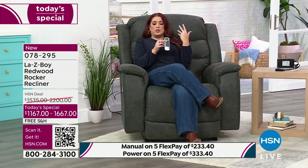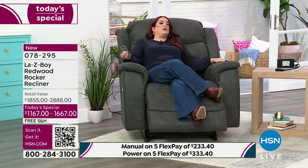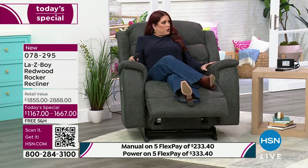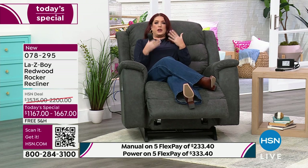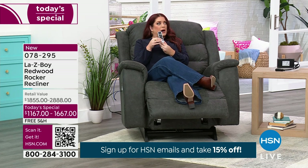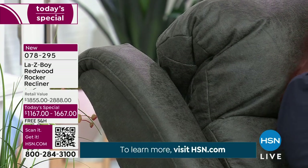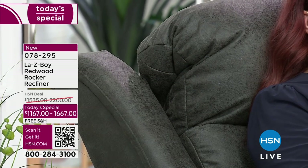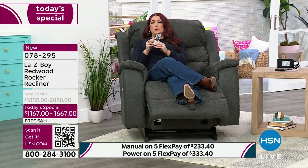With La-Z-Boy, the back and the footrest are independent of each other — whether you have the manual or the power. So I can lean back a little, then the next button controls the footrest independently. Maybe you want your feet a little higher — you have the option to do all of that. If I'm watching TV with nothing supporting my head, one of the features is the adjustable neck support: the headrest comes up to a 55-degree angle, cradling your head perfectly.